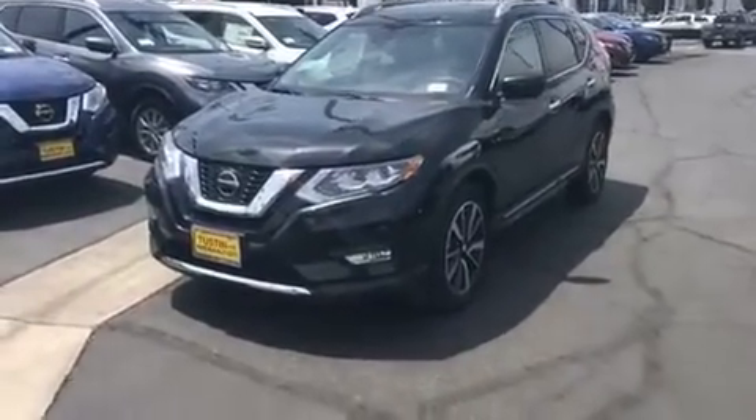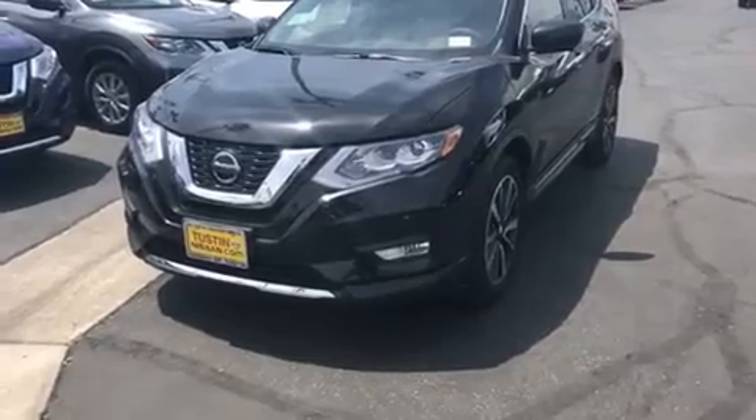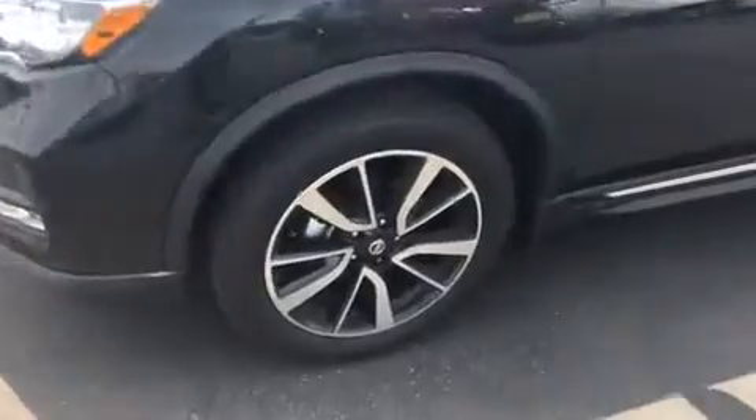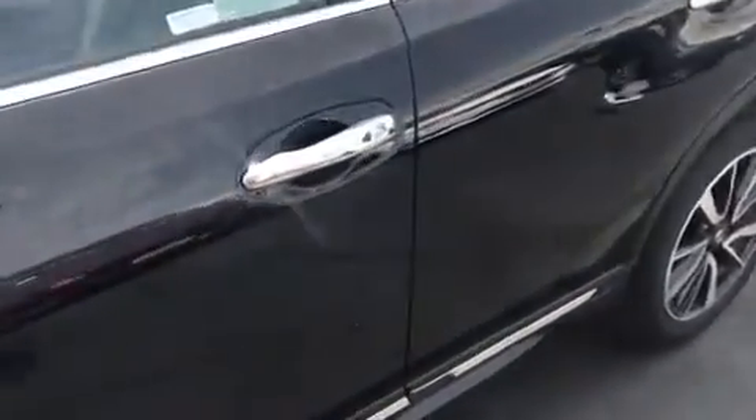Here's how it looks from the front. You've got the nice V-motion grille, and it also has the automatic emergency braking sensors up there, so if you're about to crash into somebody it'll apply the brakes for you before that happens. You also have the nice huge aluminum alloy wheels, and this vehicle also comes equipped with Nissan's Intelligent Key.